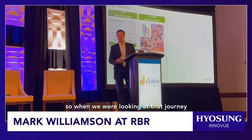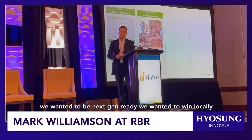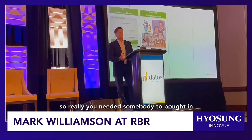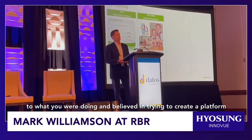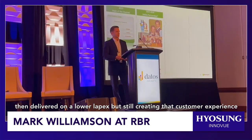Looking at that journey, we wanted a partner who could be multi-vendor. We wanted to be next-gen ready, we wanted to win locally, and we also wanted to lower our operating expense. We needed somebody that bought into what we were doing and believed in trying to create a platform that delivered on a lower OpEx, but still creating that customer experience.